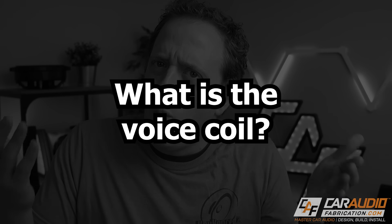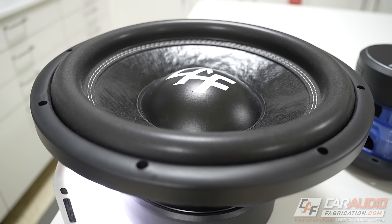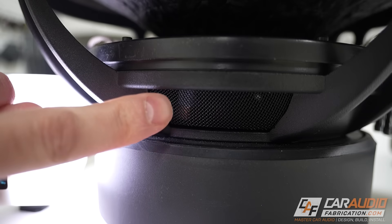Before we determine whether a dual or single voice coil is the right choice for you, we need to understand the basics. The voice coil is inside the subwoofer — it's essentially a wire wrapped around a cylinder called the former. When electricity flows through that wire inside the magnetic field of the subwoofer's magnet, it converts that electrical energy into physical movement of the speaker cone.